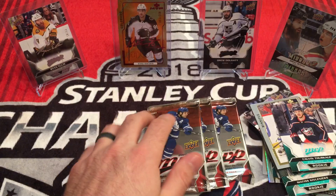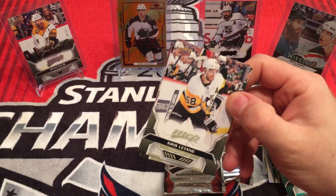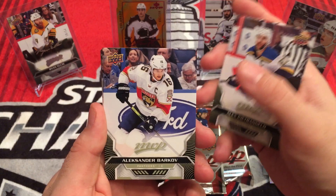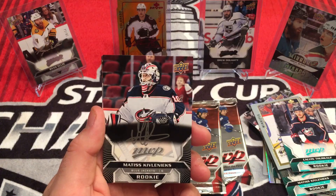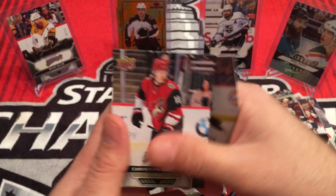Three packs to go, getting down to it. Chris Letang, Alex Pietrangelo, Alexander Barkov. Jacob Silverberg — silver script, silver script rookie. Matisse Kivlenieks. Brendan Saad, Patrice Bergeron, Christian Dvorak.